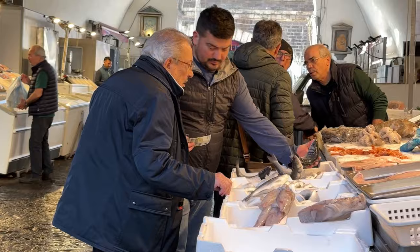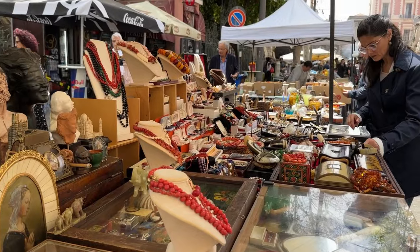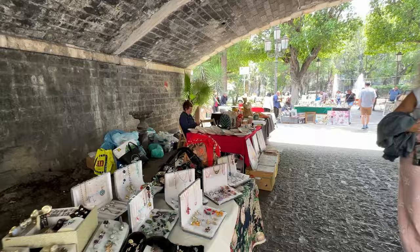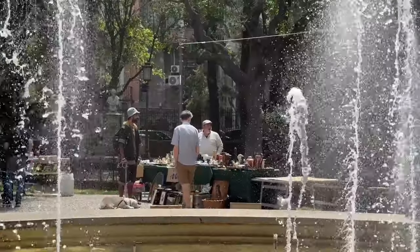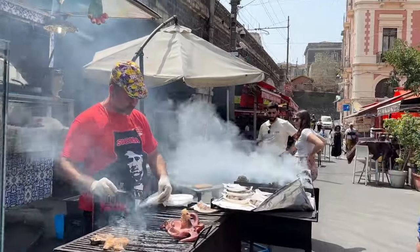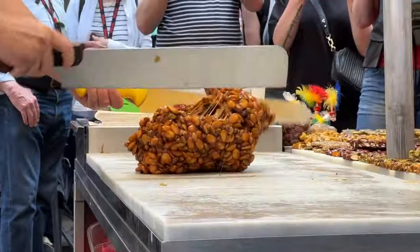The market runs Monday to Saturday and on a Sunday you can visit the same area for a flea market. The flea market is very popular with locals and you can also grab a bite to eat. I got a real sense here that the people are incredibly passionate about the food that they produce.